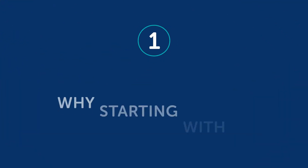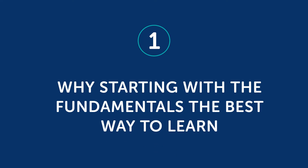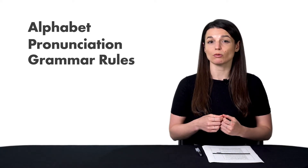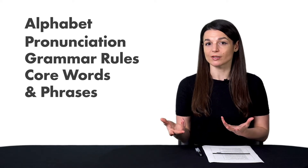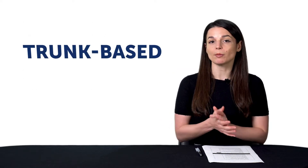Part one: why starting with the fundamentals is the best way to learn. What are the fundamentals of languages? Fundamentals are the alphabet, pronunciation, beginner-level grammar rules, and core words and phrases. And starting from the fundamentals is also something called trunk-based knowledge.